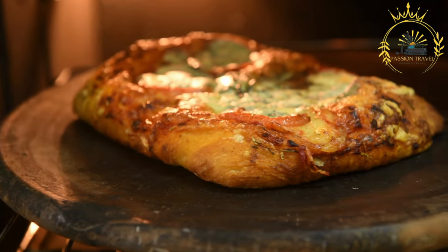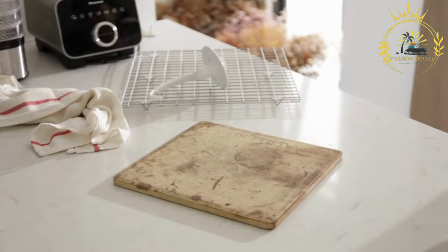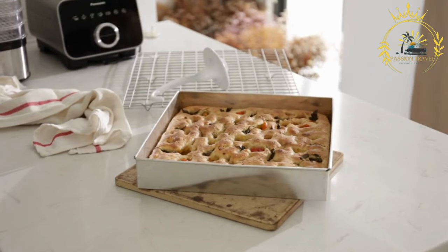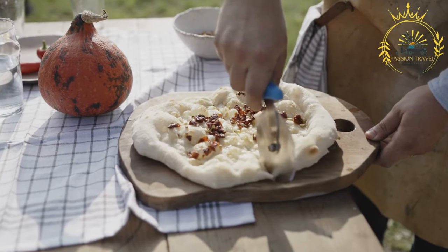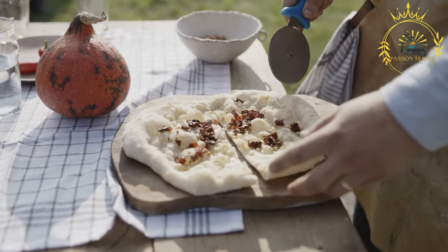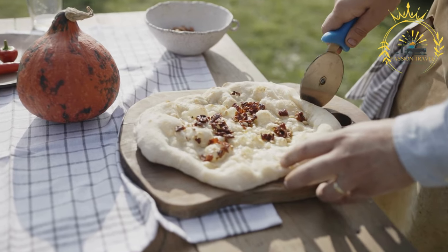Other popular toppings include fresh herbs like rosemary or thyme, thinly sliced onions, cherry tomatoes, olives, and even cheese. Once topped, focaccia is baked in a hot oven until golden brown, resulting in a fragrant bread with a crispy crust and tender interior. Focaccia can be enjoyed warm or at room temperature, making it a perfect street food option.